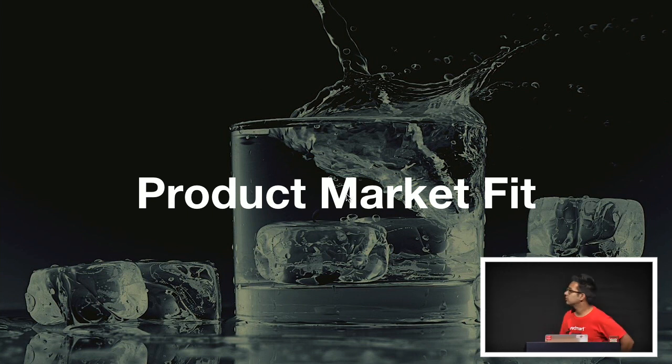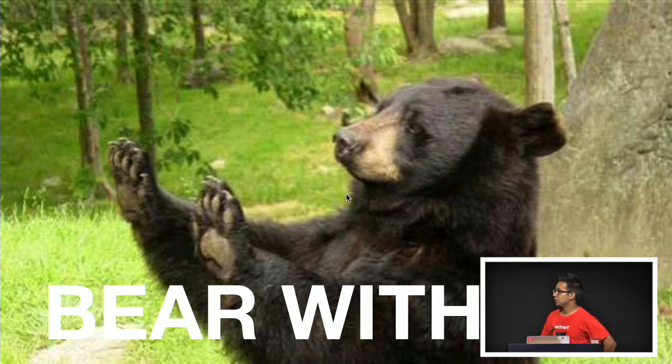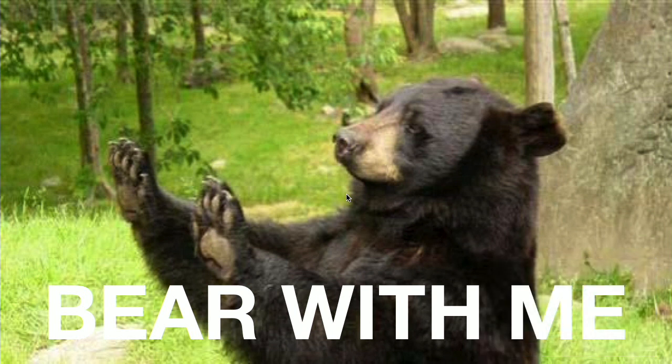It's about this thing — product market fit. I know you're wondering what this is all about at a JS conf. But bear with me, because I think many of us here are working at startups. And for me personally, I'm quite fascinated by how business and company dynamics impact developers.